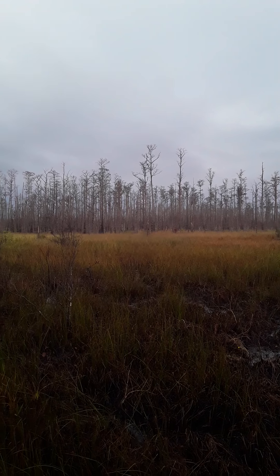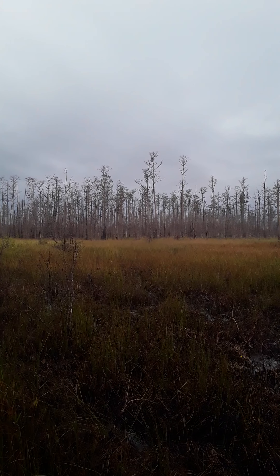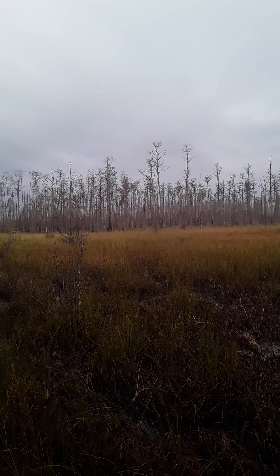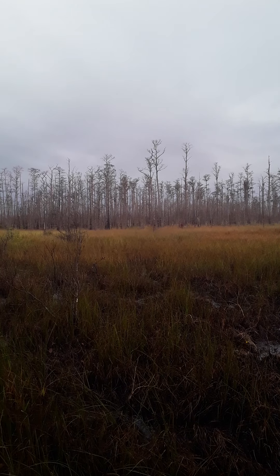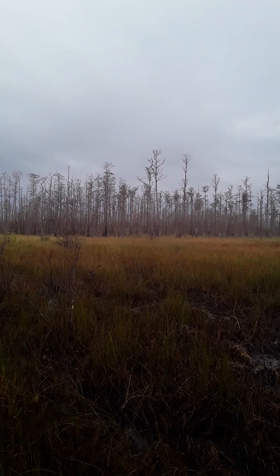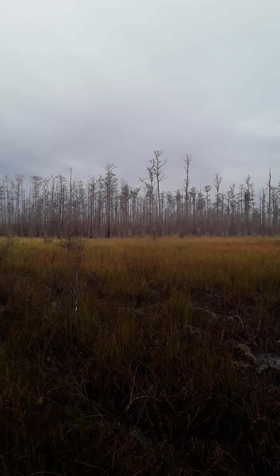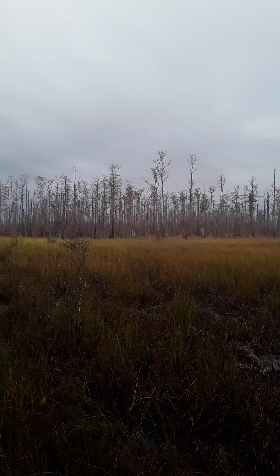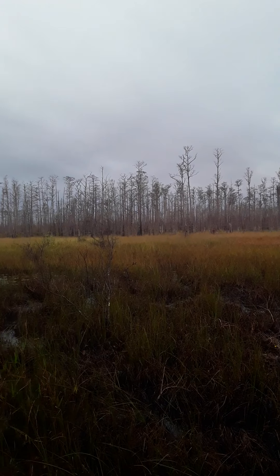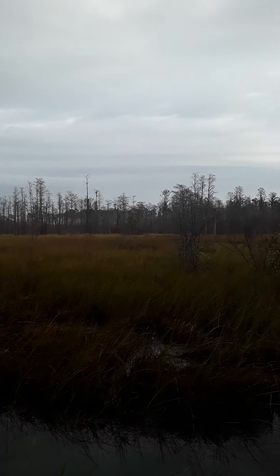Now there is a pileated woodpecker on a tree straight out in front of you there in the middle of the grasses. You can hear him tearing that tree apart trying to get insects out of it.